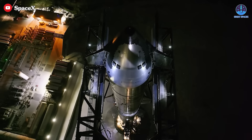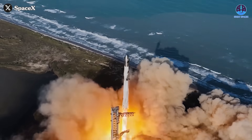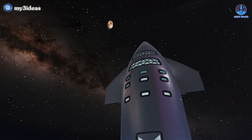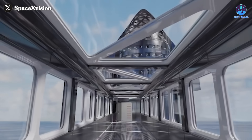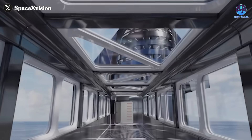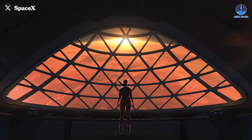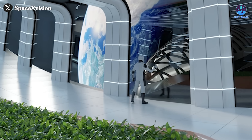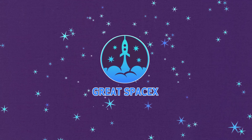Starship is achieving extraordinary milestones, paving the way for SpaceX to focus on future goals. Among these objectives is addressing how astronauts will live during their journeys in space. To explore this question, we step inside Starship, where a utopian vision of life in space is beginning to take shape. Just how incredible is the space inside Starship? Let's find out in today's episode of Great SpaceX.